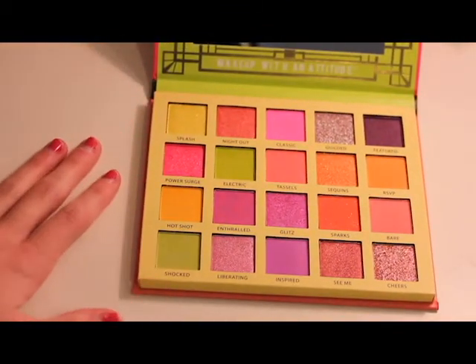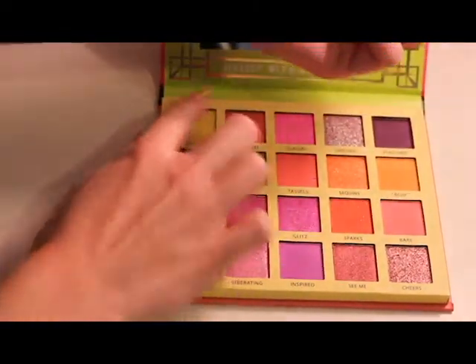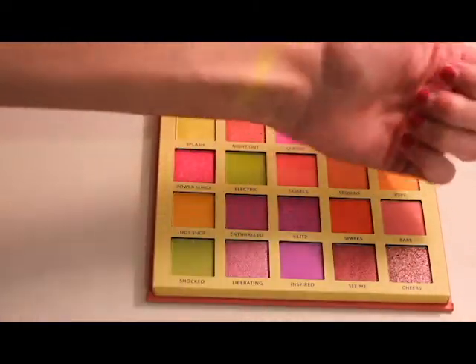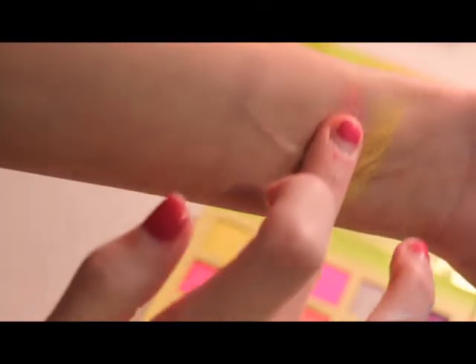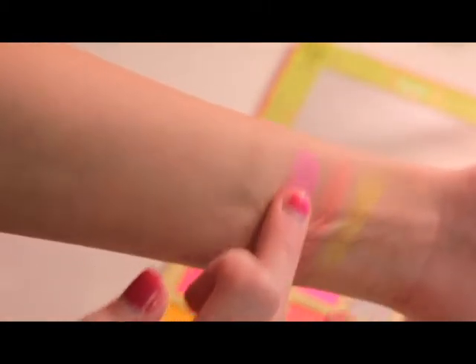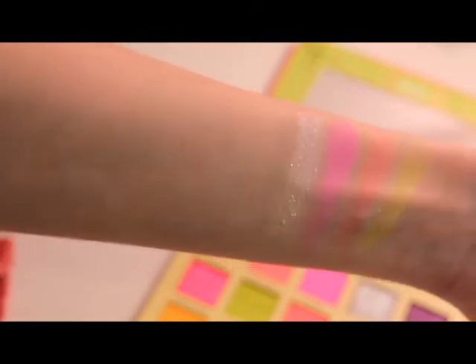Starting with the swatches, we are going to start right up top here. This one is called Splash. Next we have Night Out. And then we have Classic. And then Gilded — this shade looks so pretty, kind of more of a topper shade I would say, but still really beautiful.